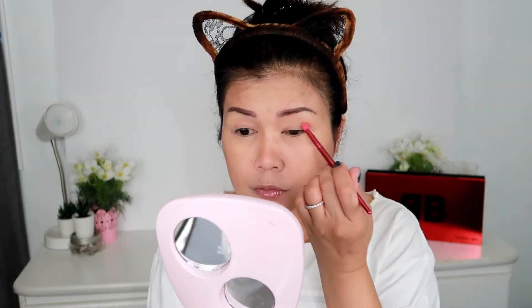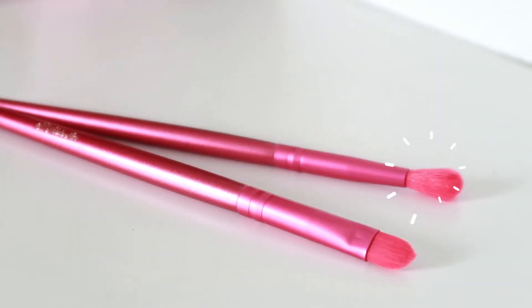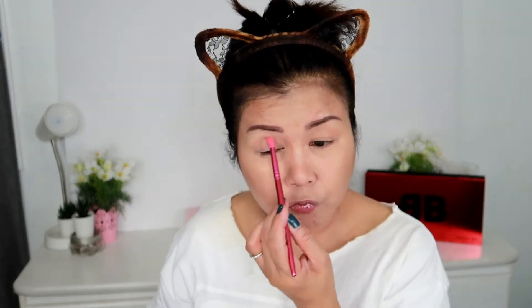Now we're going to work on our eyeshadow. We're going to use this palette from ELF — this is one of my favorite palettes, called Opposites Attract. I'm going to use this beige fresh color all over my eyelid using this very tiny brush. Make sure you fill up everything on your whole eyelid.